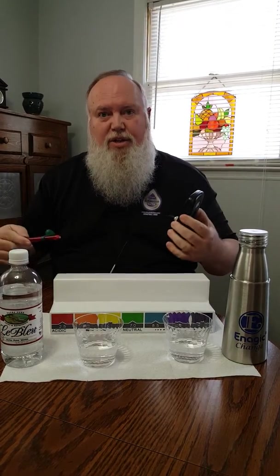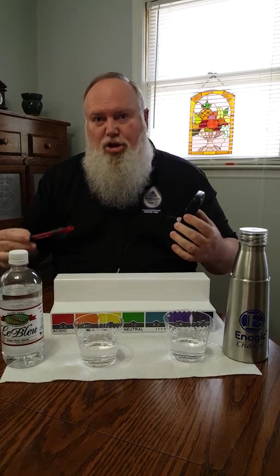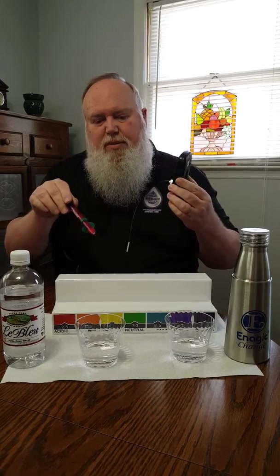Everything we consume is either an antioxidant or an oxidizer. Oxidizer means it ages you. When it's an oxidizer, it's positively charged. When it's an antioxidant, it's negatively charged. So this meter is going to show us in millivolts if these liquids are either negatively or positively charged. If it's negatively charged, there will be a minus on the screen. And if it's positively charged, the minus will go away.